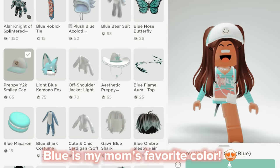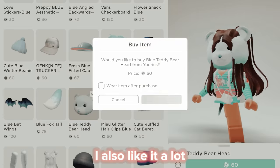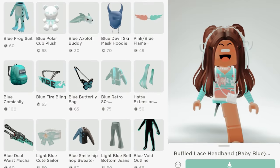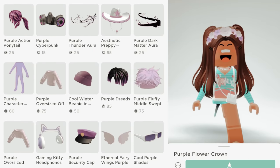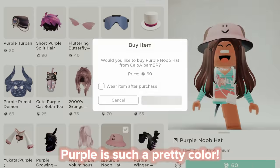Blue is my mom's favorite color — I also like it a lot. Yay, purple! Purple is such a pretty color.